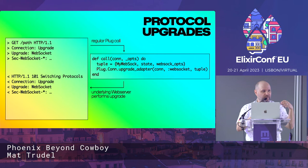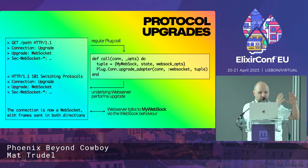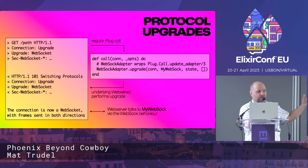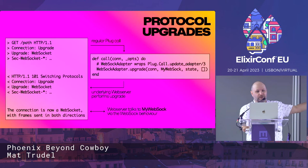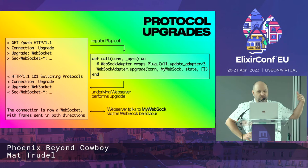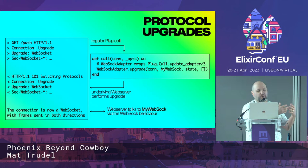At this point the lifecycle of the connection transitions over to the WebSock behavior. You actually typically don't use Plug.Conn.upgrade_adapter directly — you use WebSockAdapter.upgrade, because there's a little bit of subtlety to it. WebSockAdapter.upgrade just calls that other function under the hood after doing a bit of setup work. In this case, we say we want to upgrade this connection to a WebSocket using MyWebSock as the implementing module for the WebSock behavior, and we want to pass in some initial state.